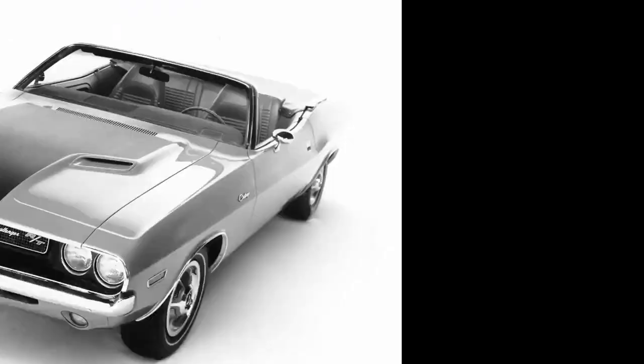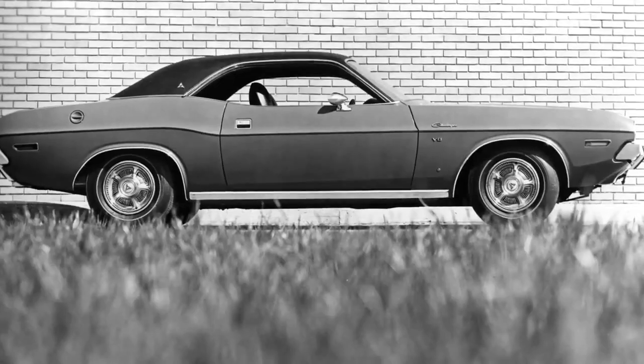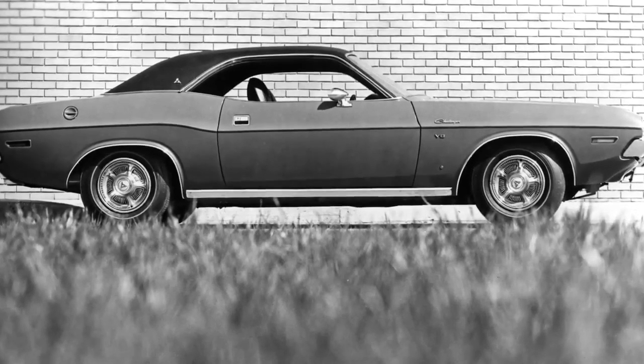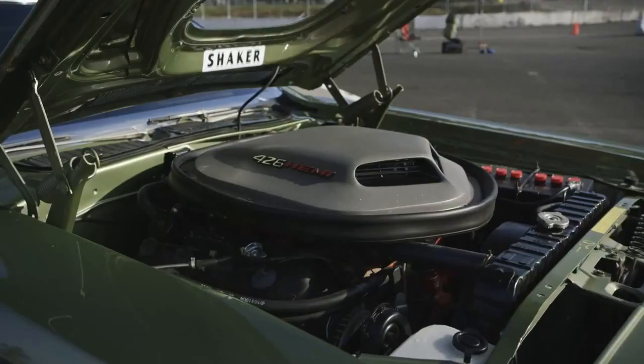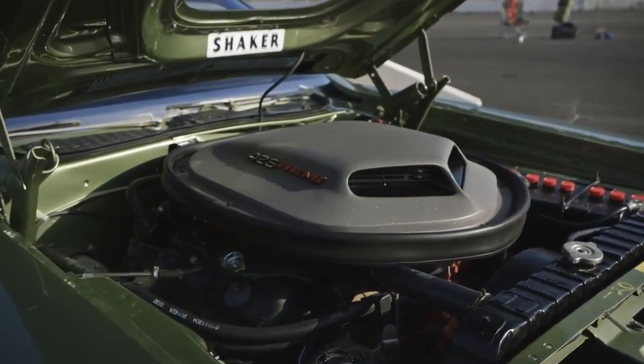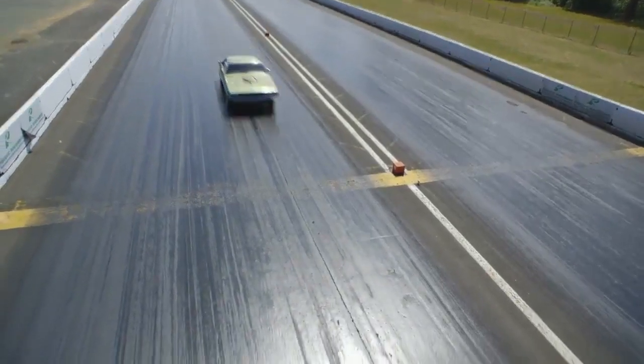With the launch of the 2015 model year, Dodge is racing to the front lines of the horsepower wars. Think back to 1970 when Dodge first got into the pony car battle. It was an exciting time for Dodge enthusiasts. You could walk into a showroom and buy a brand new Dodge Challenger with a 425 horsepower 426 Hemi. The car would run the quarter mile in 13.2 seconds with a trap speed of 108 miles per hour.